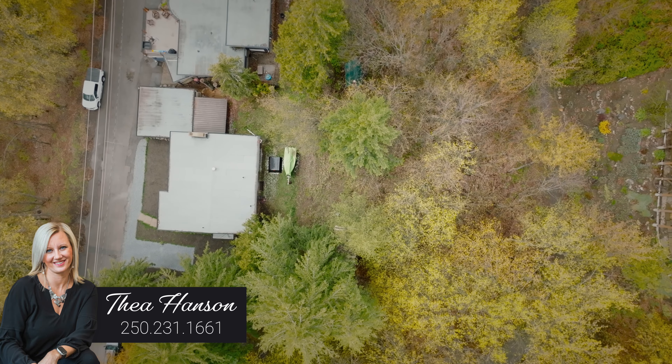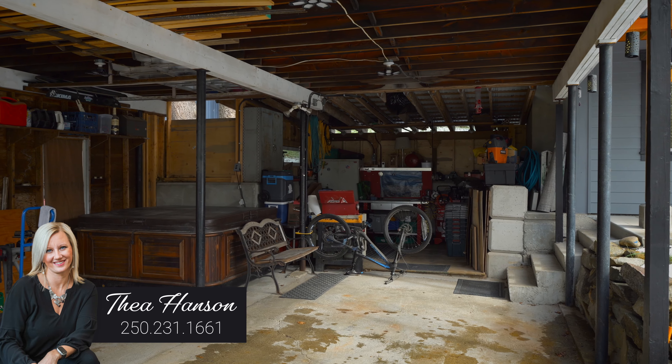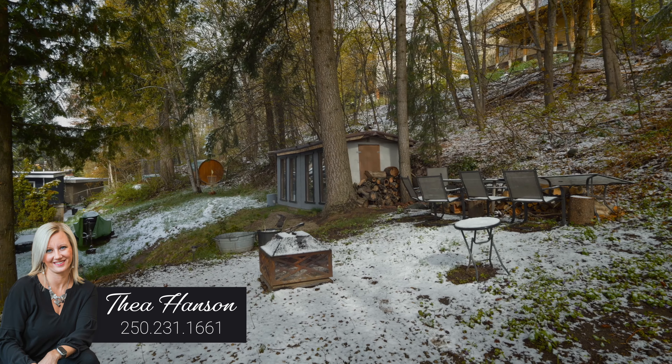Don't you just love how they mix the modern upgrades with the old school charm? A few things to note: you've got a new roof, a new deck, upgraded windows, an oversized double carport, a new hot water tank, high efficiency furnace, and the property is situated on almost a third of an acre on a no-through road.